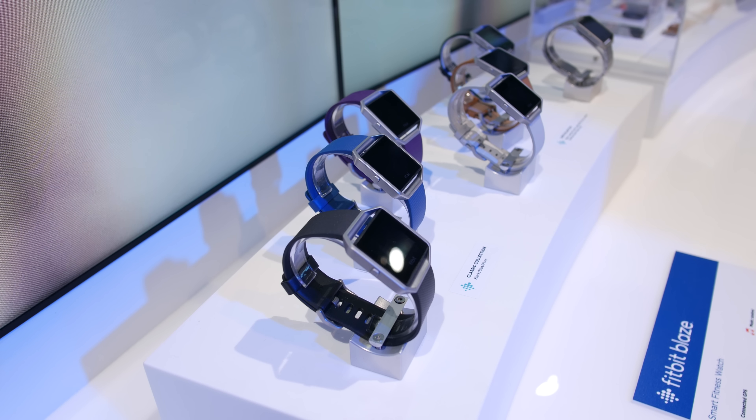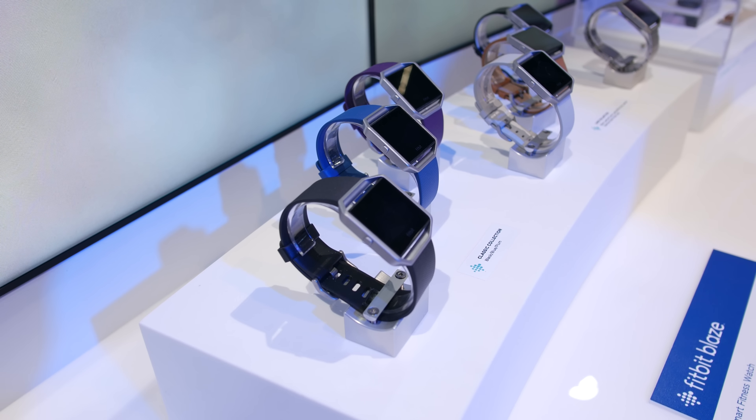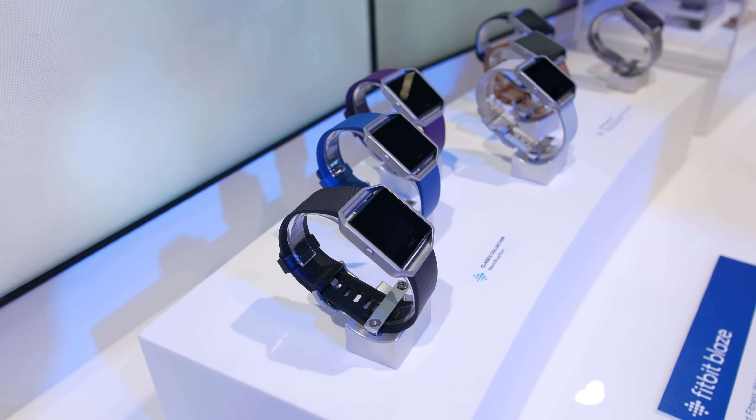Perhaps one of the coolest features, and what intrigued me the most about this device, on top of its fitness tracking abilities, is that it connects to your smartphone to receive notifications and alerts.